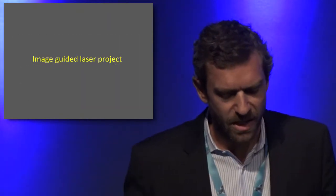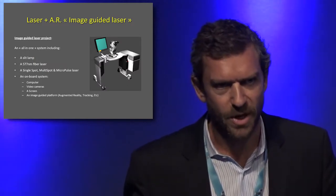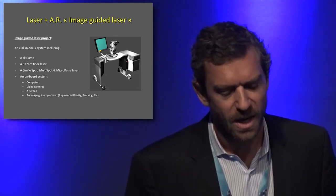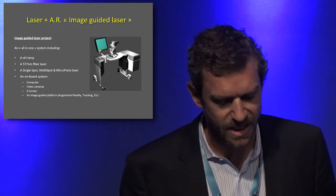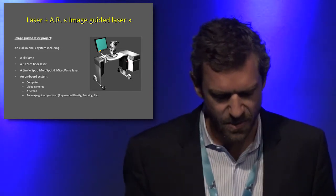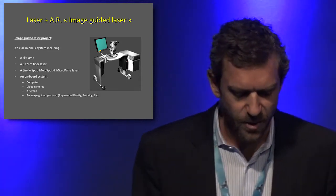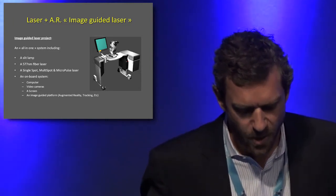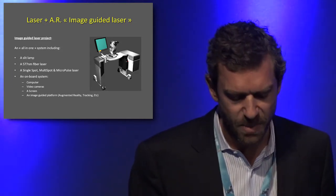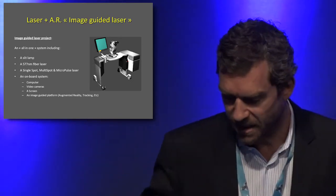Cantel has been working on an image-guided laser project for a few years. It is not available yet but will most likely be available in about one year. It's an all-in-one system including a slit lamp, a 577 nanometer fiber laser with single spot, multi-spot, and micropulse delivery modes, plus an N-ball system, a computer, video camera, a display, and image-guided technology integrating tracking and augmented reality abilities.